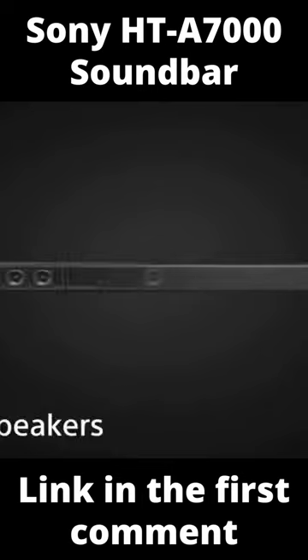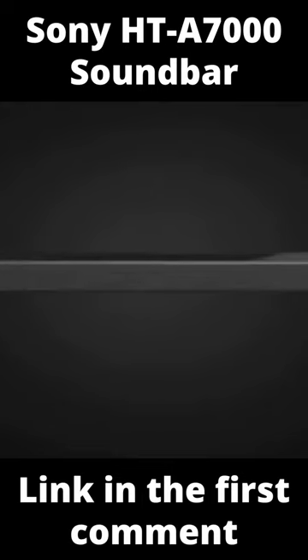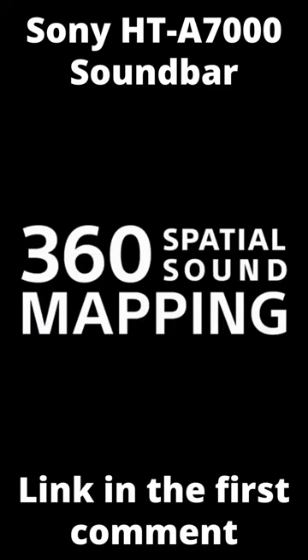Whether you're watching immersive content or not, the Sony HT-A70 uses a combination of speaker positioning and psychoacoustic approaches to produce a wide and high soundstage while maintaining melody, presence, and detail.